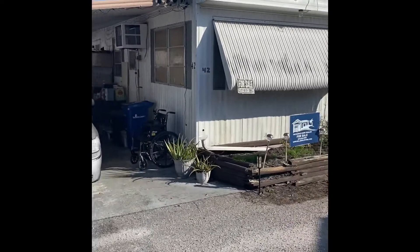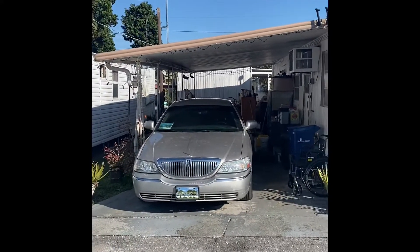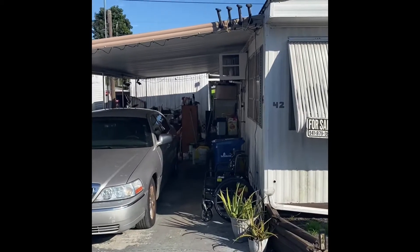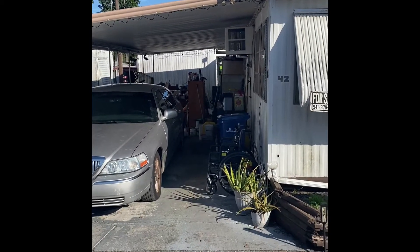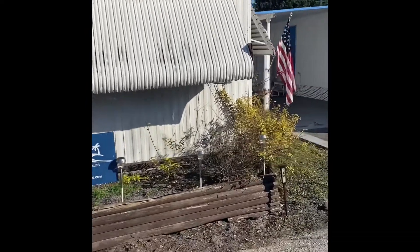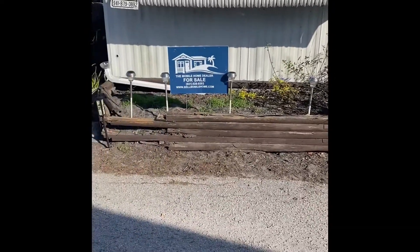Now we did say it's a fixer upper. The vehicle is not being sold with the home — that's leaving. The rest of the stuff in the carport, as you see, there's a bunch of miscellaneous items there — those are all going to be removed. Awning's in good shape. Roof's in good shape. Nice flower box at the front here.